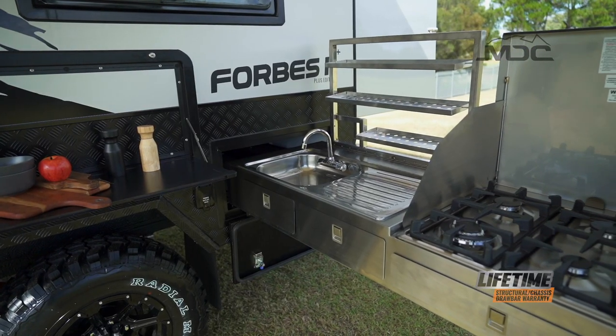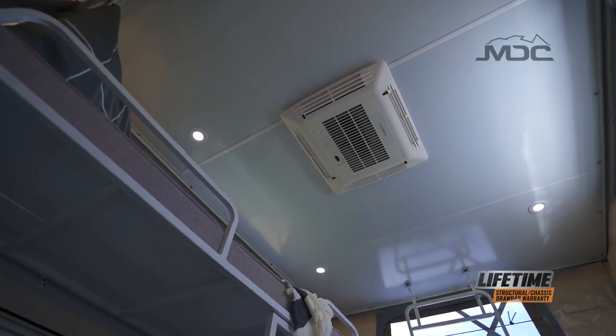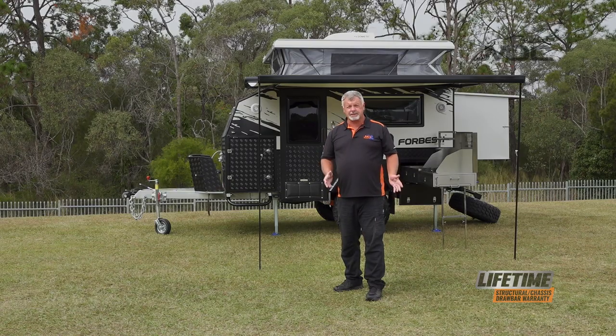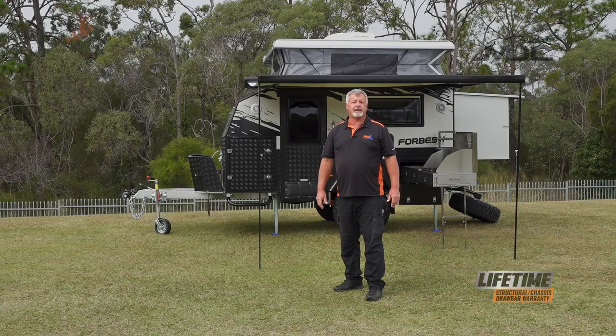Great looks, functional, and built to last — it's time for you to have a closer look at the Forbes 11 Plus. Anywhere you could possibly want to go, for as long as you want to stay, the Forbes 11 Plus is ready to take your family out on the road to adventure. For more information, head into one of our stores nationwide, or go to marketdirect.com.au.